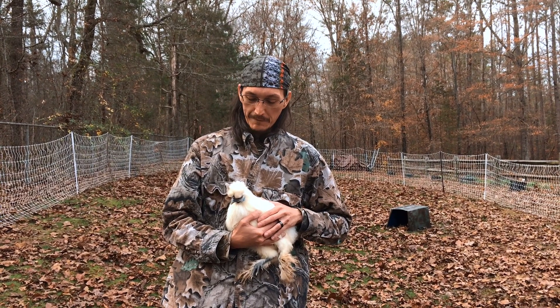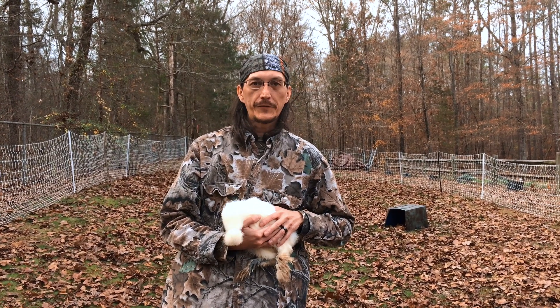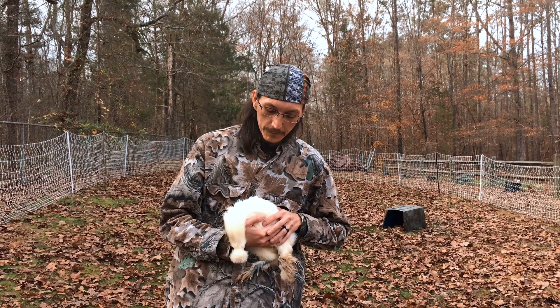This is Gary. Gary is my chicken. She's a White Silkie. She lays cream-colored eggs. Named after Gary Busey — just look at her. She's awesome.